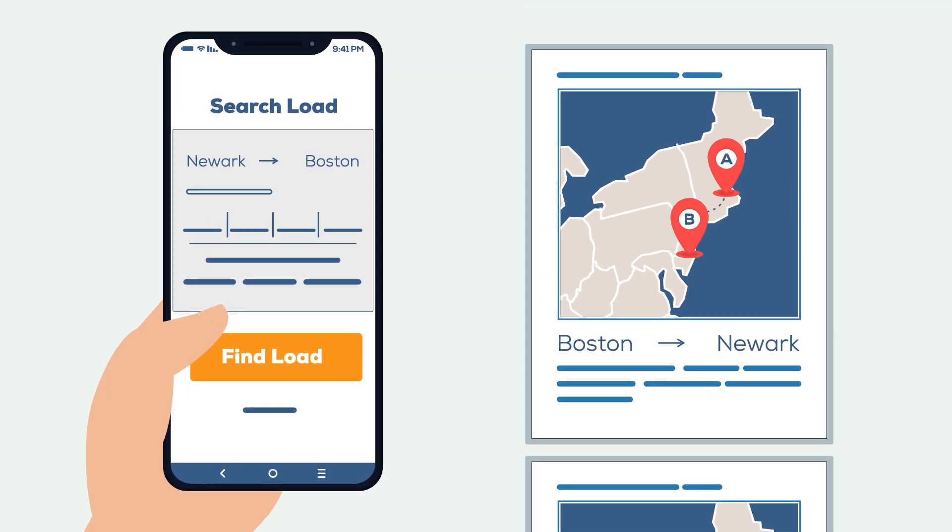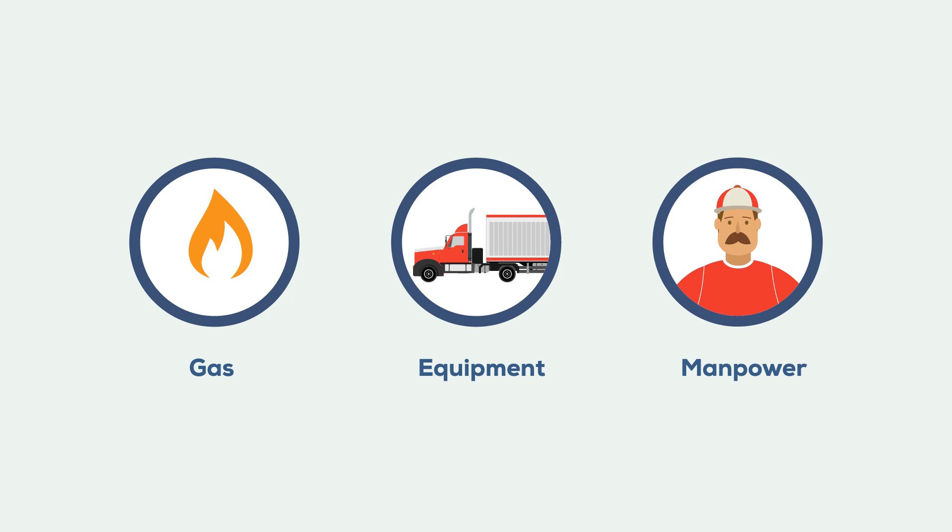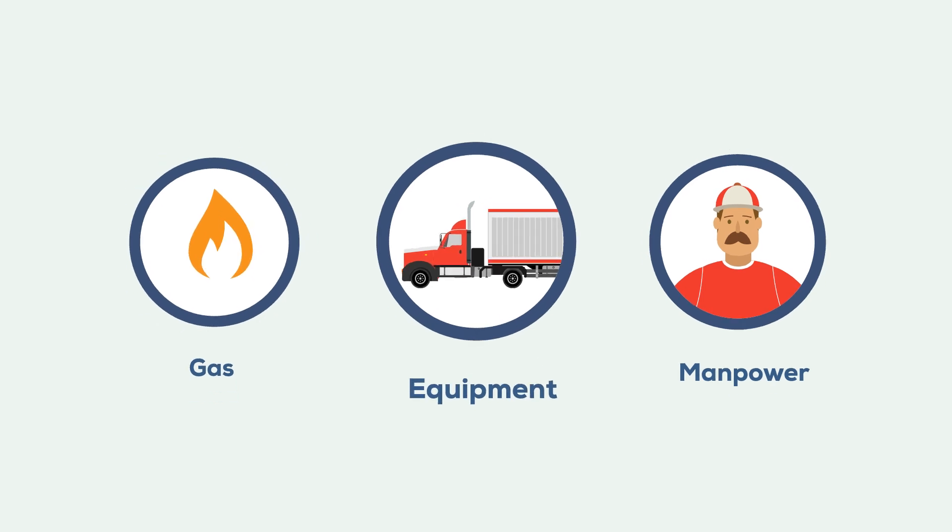they can search the load board for a shipper who needs to ship from Newark to Boston, or somewhere along the route. This not only brings in more revenue, but it also makes more efficient use of gas, equipment, and manpower.